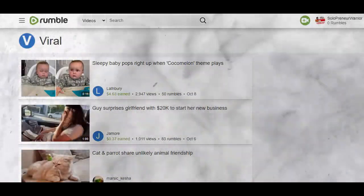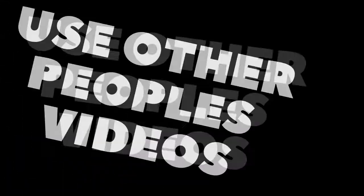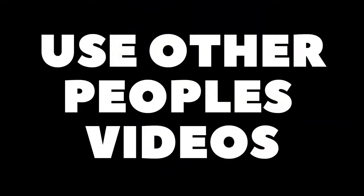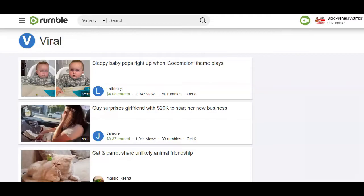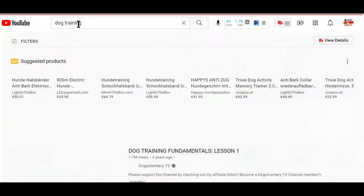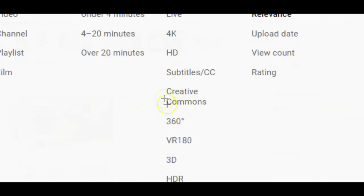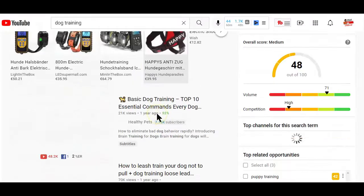But what if you cannot make these types of videos simply because you don't have a pet or you don't want to show your face? That's where the strategy of uploading other people's videos comes into play. There are many videos online with Creative Commons licenses or as open source videos — these are videos that creators have given permission for anyone to download and use however they want. For example, if you go to YouTube and search for 'dog training' and filter the results to Creative Commons, YouTube will display all the videos with a Creative Commons license relating to your search term.